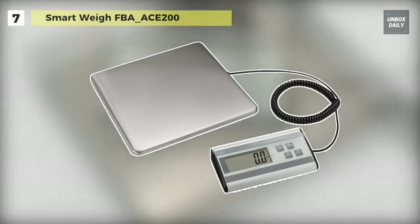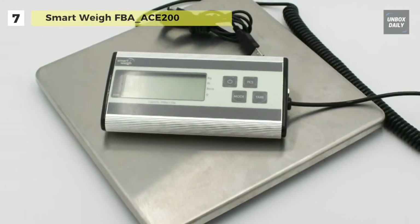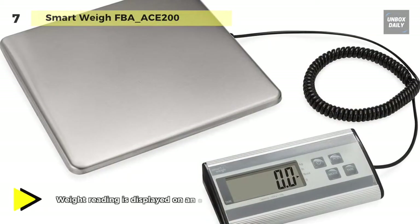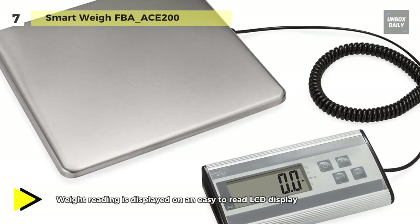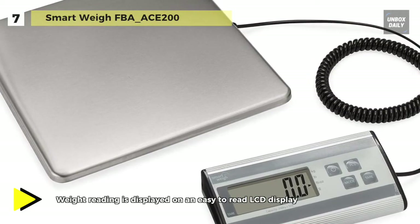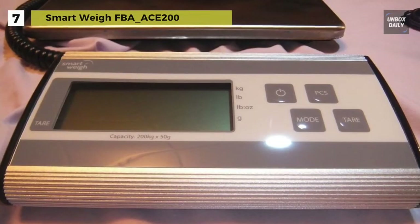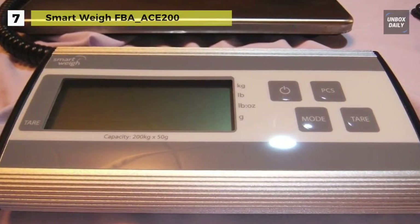The Smart Way FBA ACE 200 comes with a weighing capacity of 440 pounds, and this durable postal scale will get the job done efficiently and accurately. This state-of-the-art postal scale will help your business thrive with its practical functionality. Its high-precision sensors ensure complete accuracy so you don't have to worry about overspending on postage.